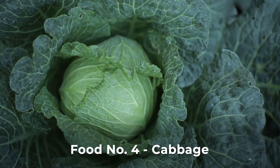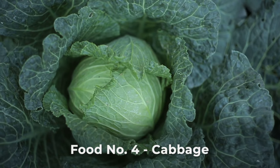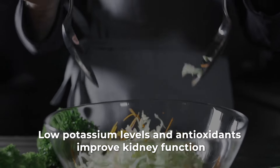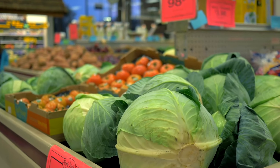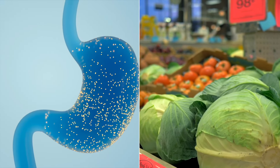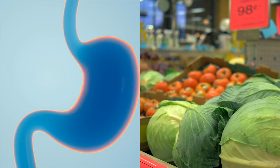Cabbage, often underestimated, is excellent for kidney health. Its low potassium levels and antioxidants may improve kidney function. Fiber in cabbage supports digestion, aiding in the removal of waste and potentially reducing creatinine levels.